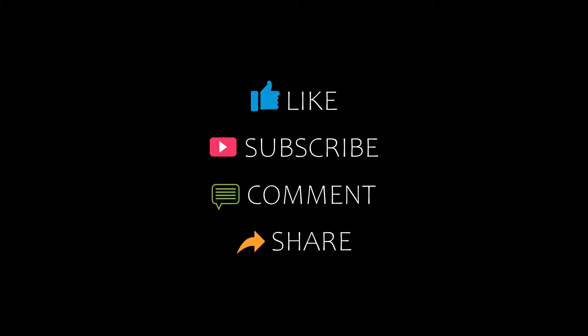Hello friends, welcome back to my channel. You are watching top 10 recommended hotels in Zalm al-Masli. Please subscribe to my channel and don't forget to like, share and comment. Let's start the video.